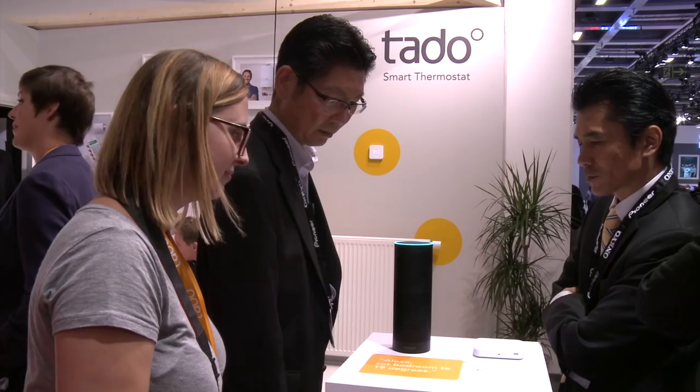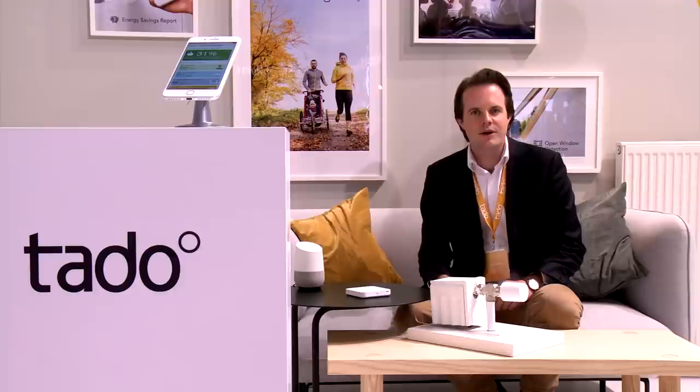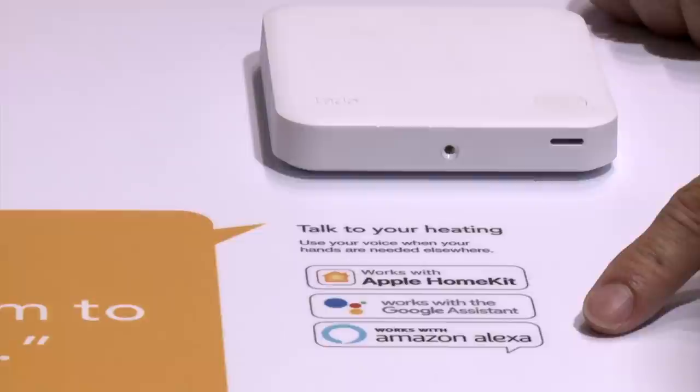Tato focuses on managing your climate at home and at the same time on integrating into major smart home platforms like Apple HomeKit, Google Home, or Amazon Alexa, so that customers can create smart home scenarios or control their home by voice.